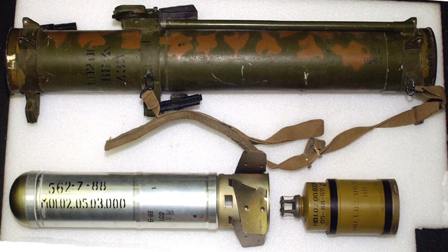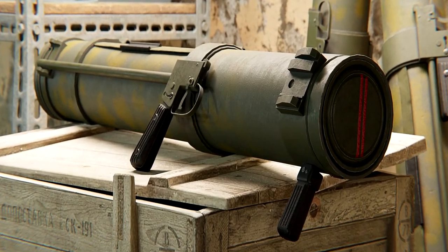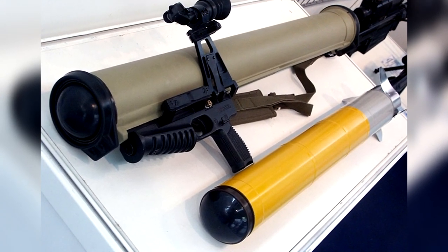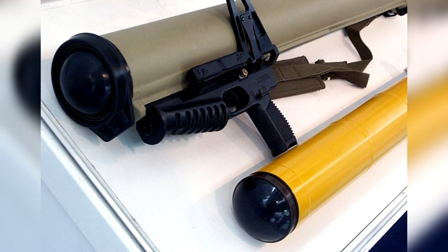It's worth noting that there are different variants of the RPO-A Shmel, such as the RPO-A Shmel M and the RPO-M Shmel M, which may have improvements in range, accuracy, or other features compared to the original.